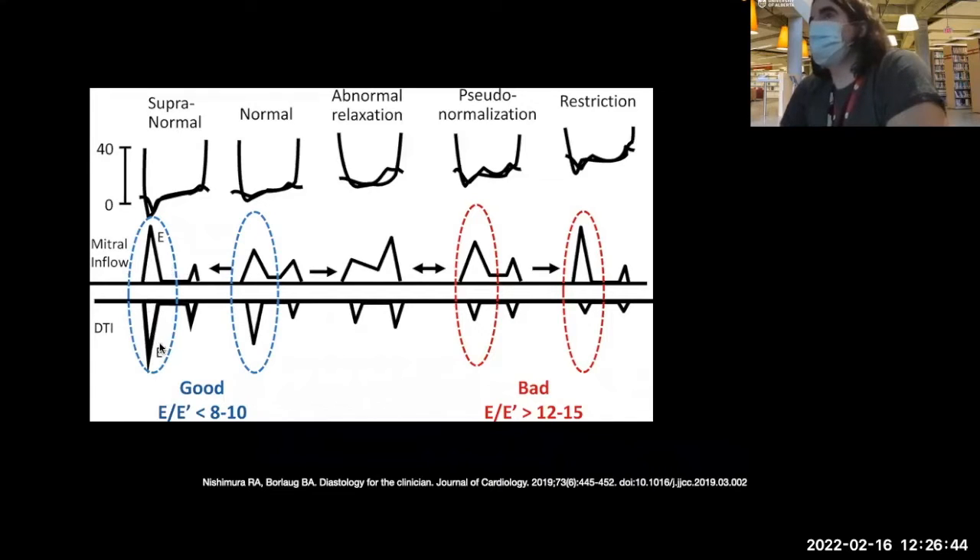Tissue diastolic imaging helps because comparing E to E-prime is key: a value less than 8 suggests filling pressures are within normal limits, 8 to 15 is no man's land, but greater than 12 or 15 means substantial risk of elevated atrial pressures. So very high E-wave, very low E-prime. This can even be done in atrial fibrillation when there is no A-wave. E over E-prime greater than 15 would suggest elevated lateral pressures. Usually you average medial and lateral annulus values.